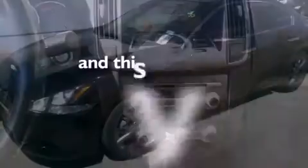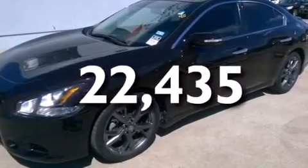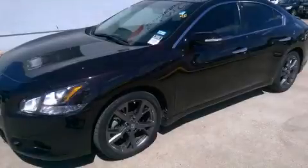This vehicle has fewer than 23,000 miles on the odometer. Contact us today and schedule your opportunity to see this vehicle in person.